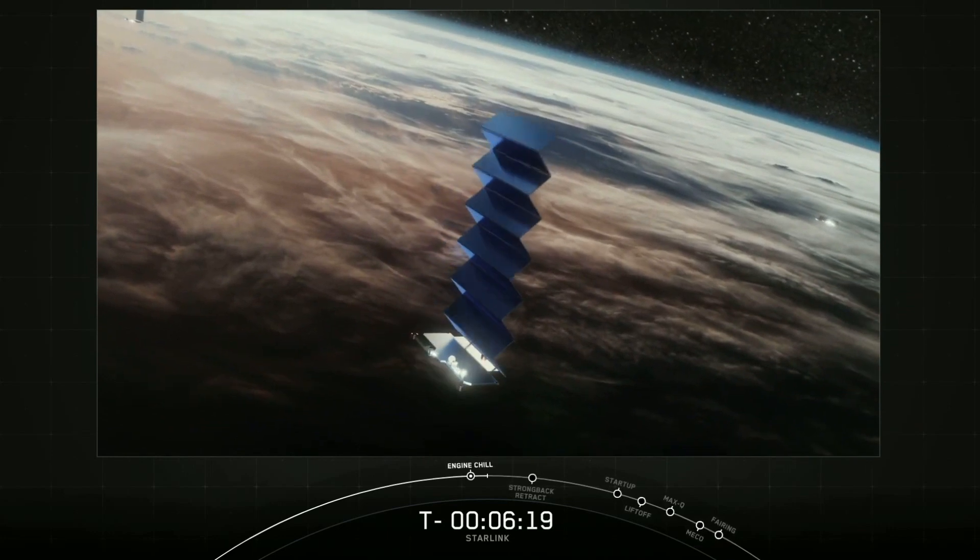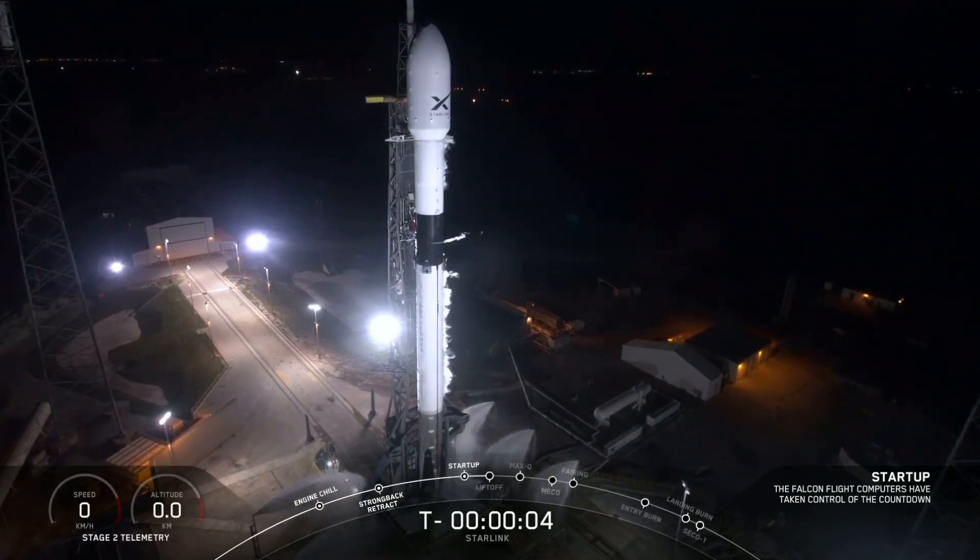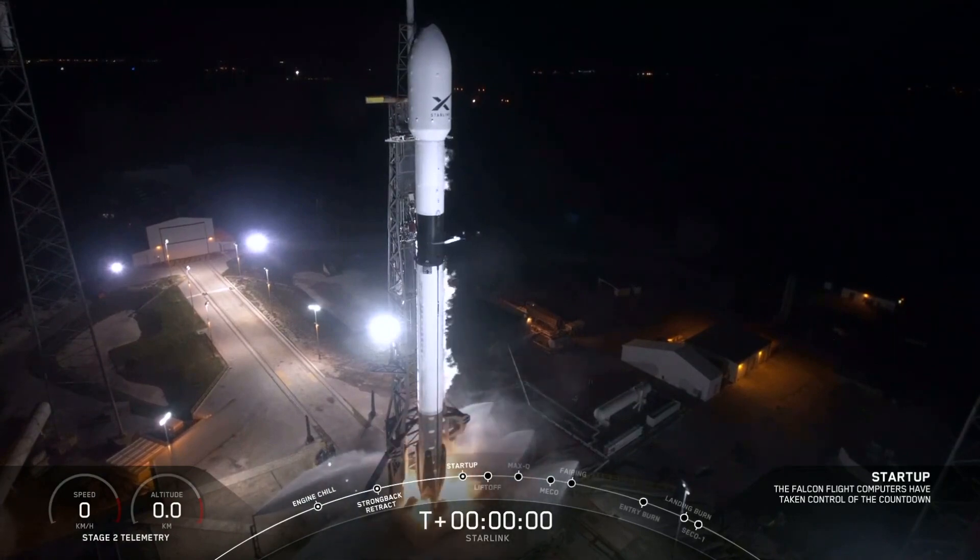This is one larger panel instead of two. 10, 9, 8, 7, 6, 5, 4, 3, 2, 1, 0 — ignition, liftoff.